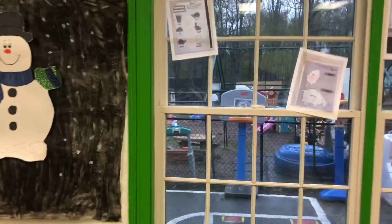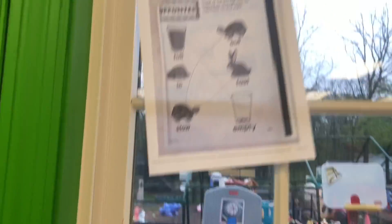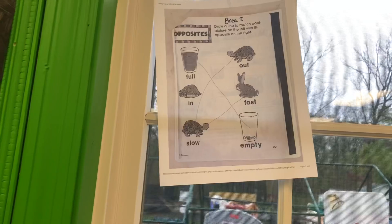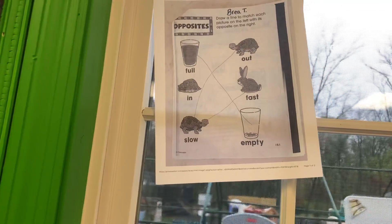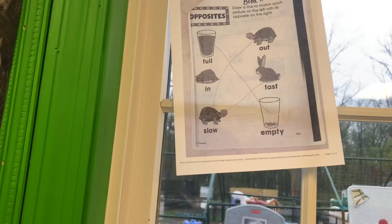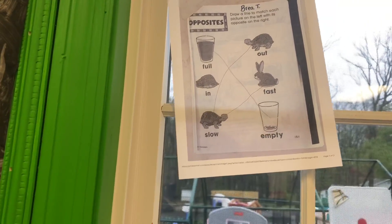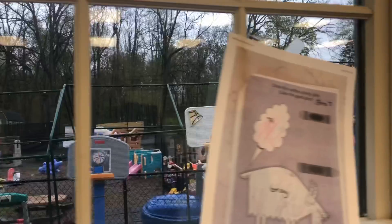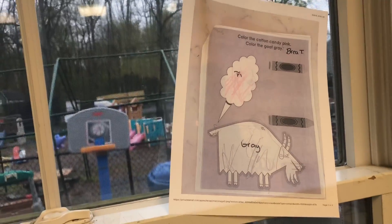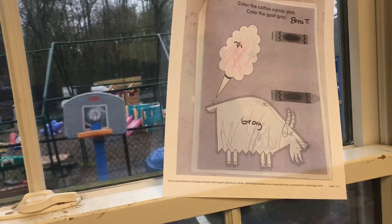For the beginner group, we had Bria Thompson who sent in two different things. She sent in a really good workbook page where she connected the things that are opposite — the lines were perfect. And on this page, she did coloring following the color code, so she had pink cotton candy and a gray goat.